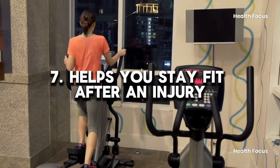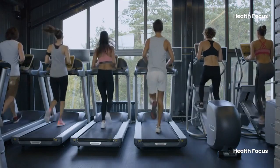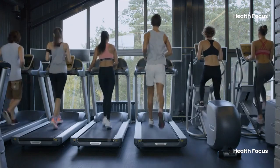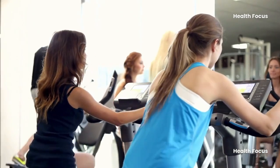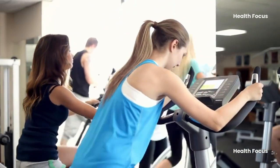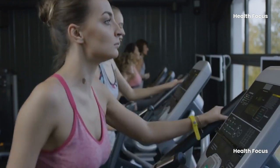Benefit 7: Helps you stay fit after an injury. If you're recovering from an injury and can't do your usual workout routines, elliptical training may be a terrific method to enhance or maintain your fitness. Compared to running or jumping, these workouts considerably lower joint stress. Following an injury, using an elliptical trainer can help you restore your complete range of motion and strengthen your muscles and joints, reducing strain on the affected area.